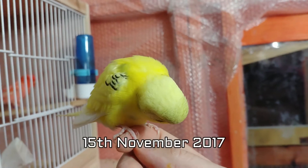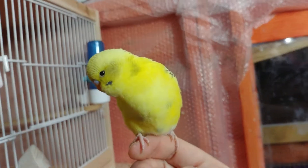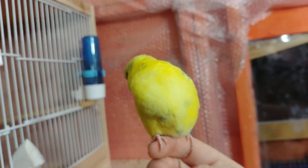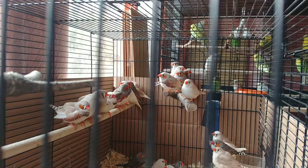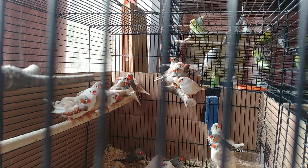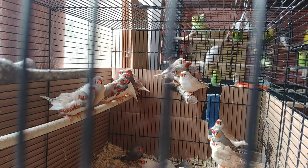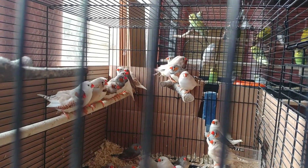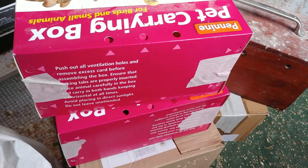Hello there guys and welcome to another budgie breeding update. It's been another busy day — managed to get rid of my finches and check the nest boxes, and some more good news. So take one last look at the finches before they get taken to the pet shop — here they are, ready to go.